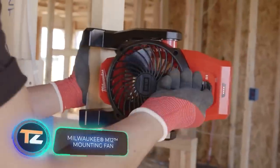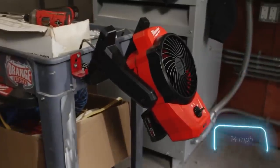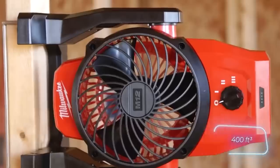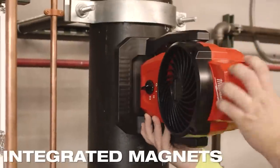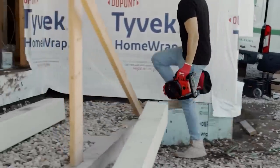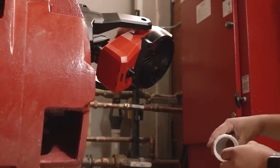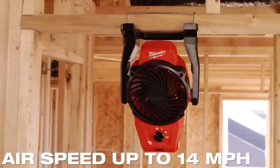This fan can be a lifesaver during especially hot projects. It provides air performance of up to 22.5 kilometers per hour and 11 cubic meters per minute. With its 360-degree rotation capability and a 5-centimeter spring-loaded clamp, it can be easily mounted on beams. It offers three speed settings, built-in magnets, and works with M12 batteries, which provide 15 to 16 hours of operation. All these features come at a price of $105.